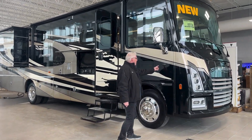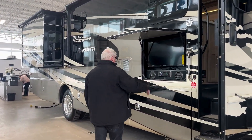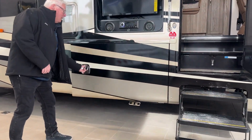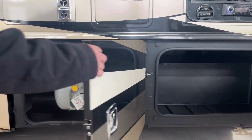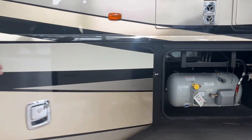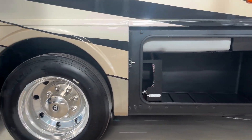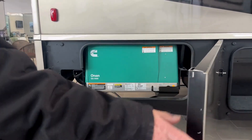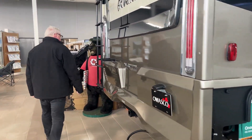It's got side mount cameras, so when you're doing lane changes, great to see what's going on beside you. It's got an outdoor entertainment center, a nice little hookup for your pet, lots of underbelly storage, your propane, a macerator pump on board for your waste disposal, more underbelly storage, and your generator — a 5,500 gas-powered Onan generator.